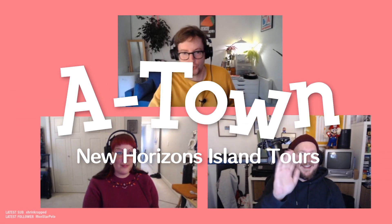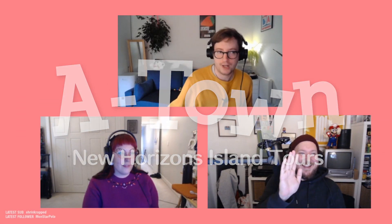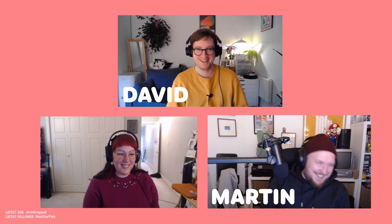Hello and welcome back to A-Town On Tour, the Highscore Club stream in which we, Martin and I, go around doing stuff on Animal Crossing like visiting other people's islands and having dreams of visiting islands in those dreams for fun. This week our guest is Lex, and we're going to go and visit an exciting dream island that Lex has picked out for us.